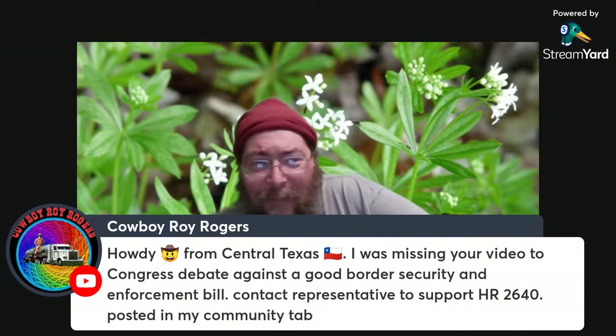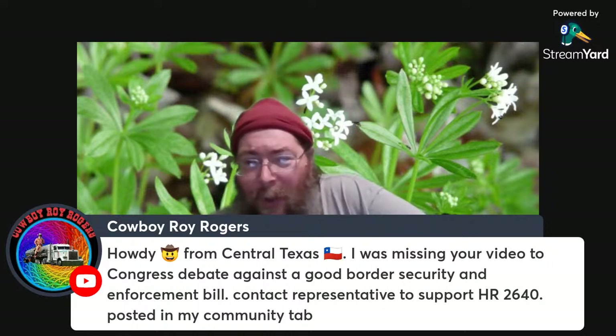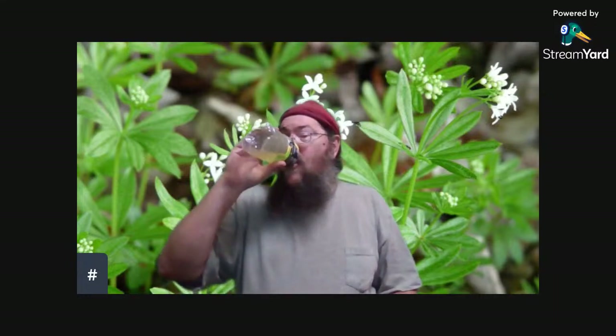Cowboy Roy says he's missing a video. Glenn Beck is having a premiere right now too — probably pretty good stuff. Fortunately, it's not like a live where it's gone after it's been up — we can go back and watch it later.